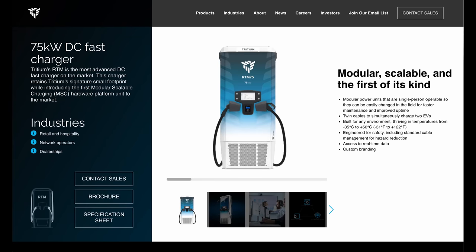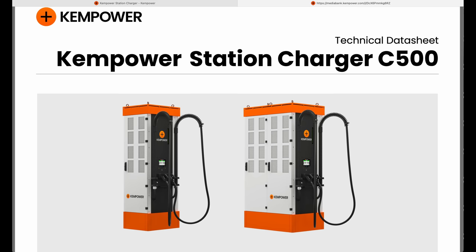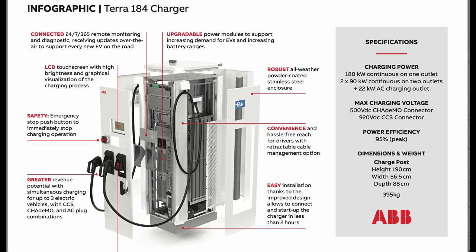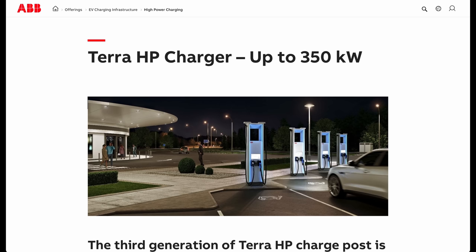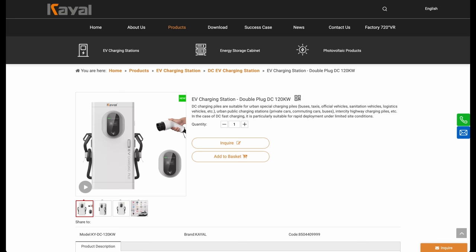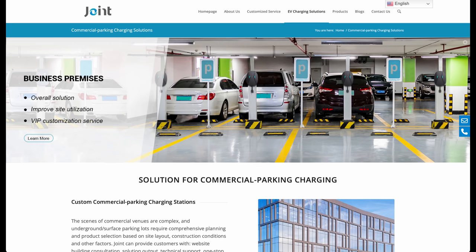I've looked into the manufacturers of public DC rapid chargers and the industries are already absolutely massive and growing in areas I did not even envisage. This video is the first in a series looking at the chargers and the manufacturers that all EV drivers use, either rarely or pretty much every day. It's an initial glance at the industry and I will follow this up with an in-depth tech dive into each of the manufacturers, so you'll know a lot more about what you're handling when you charge your car. Stand by to be educated.